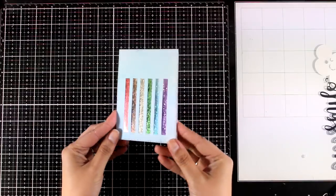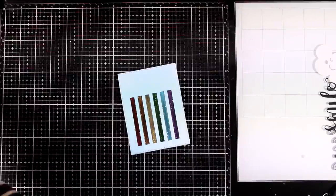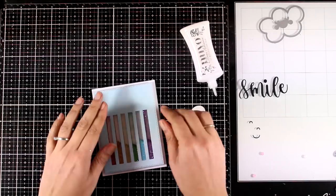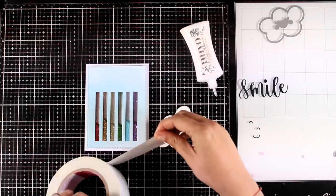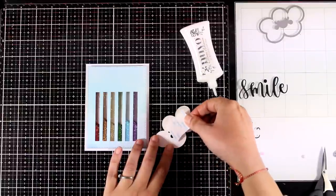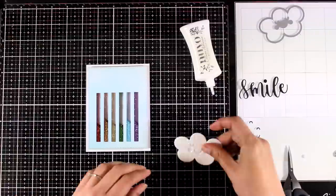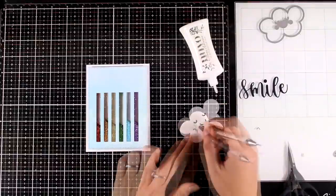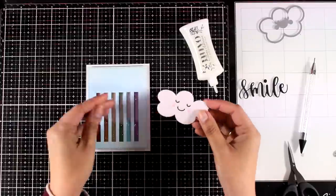My shaker panel is ready to go! In real life it looks gorgeous — I love the look of glitter, and at the same time it is trapped behind those windows so you don't send any mess to the recipient. I'm placing the window on a white card base. At the back of my cloud I'm adding a piece of double-sided tape — this way I'll have sticky at the front and can stick the little eyes and mouth inside those holes.